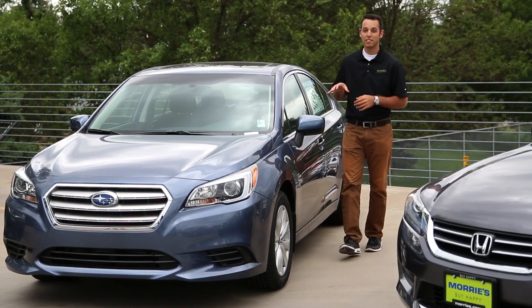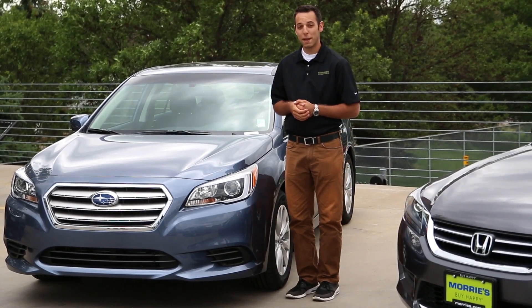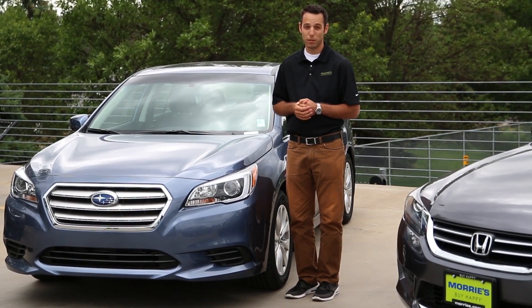The Subaru Legacy here is a 2.5-liter four-cylinder with a CVT transmission. What that means is you're looking at a combined 30 miles per gallon and just on the highway alone about 36 MPGs.